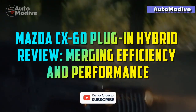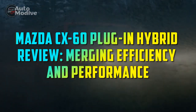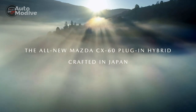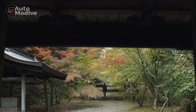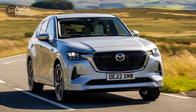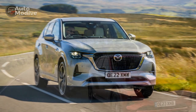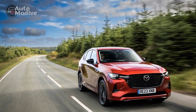Mazda CX-60 Plug-In Hybrid Review: Merging Efficiency and Performance. In an automotive landscape increasingly dominated by sustainability concerns, Mazda has positioned itself as an innovative player with its latest offering, the Mazda CX-60 Plug-In Hybrid. This remarkable addition to the Mazda lineup exemplifies the brand's commitment to combining fuel efficiency with driving pleasure. In this review, we delve into the key features and experiences that define the Mazda CX-60 Plug-In Hybrid.